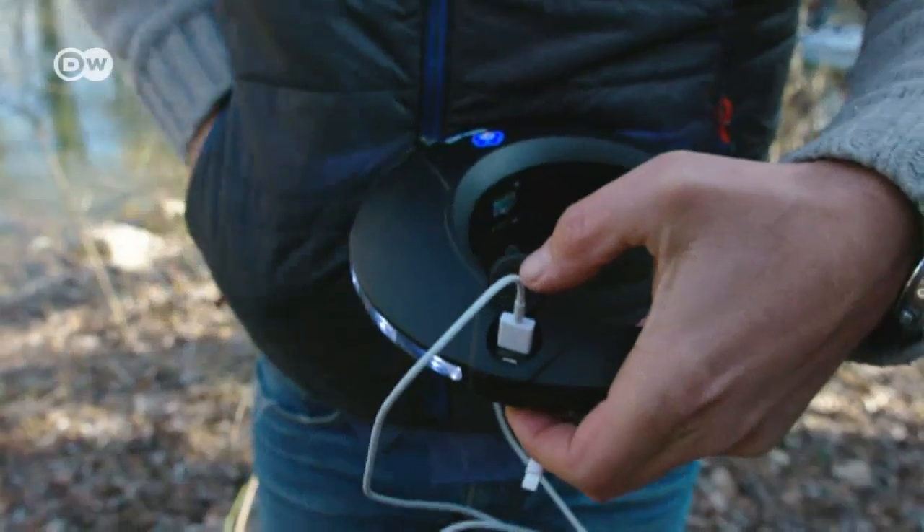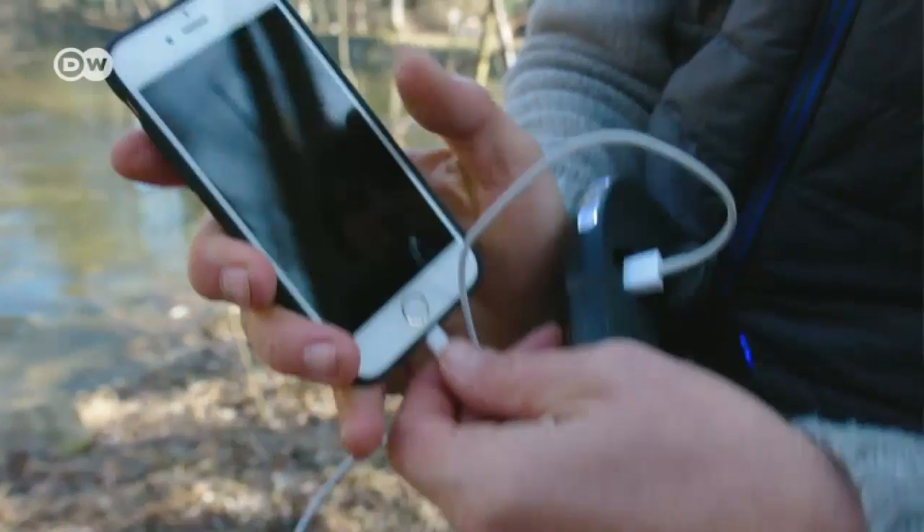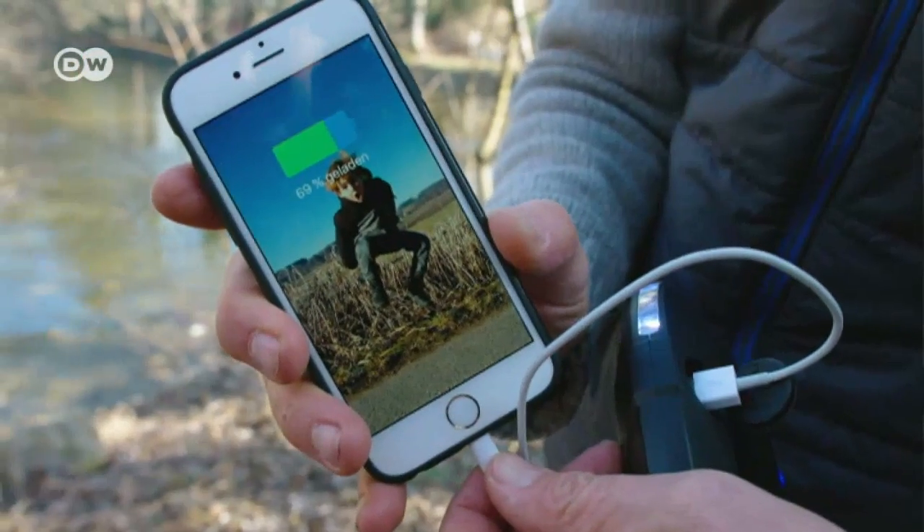The advantage is that you can take it anywhere. Any time I need electricity, I get out my Blue Freedom and generate whatever I need. With a river it's very easy, because the density of the water is a thousand times greater than that of air. So you can keep the equipment really small and still have immense power. That's the beauty of it.